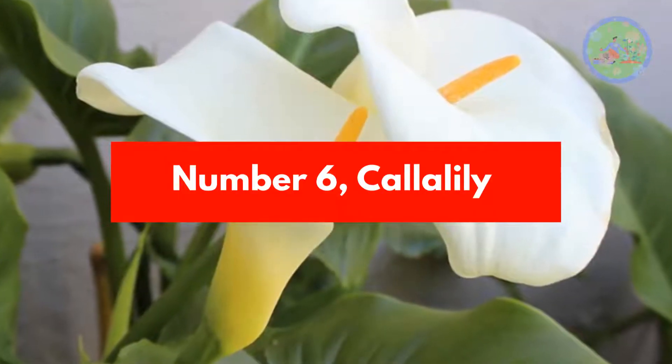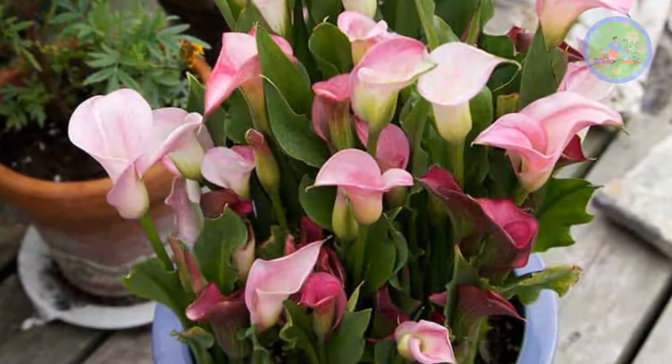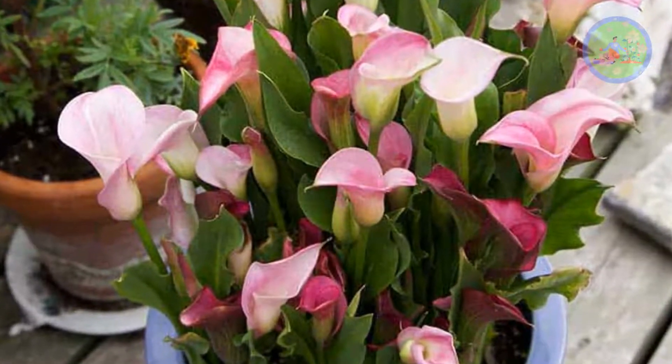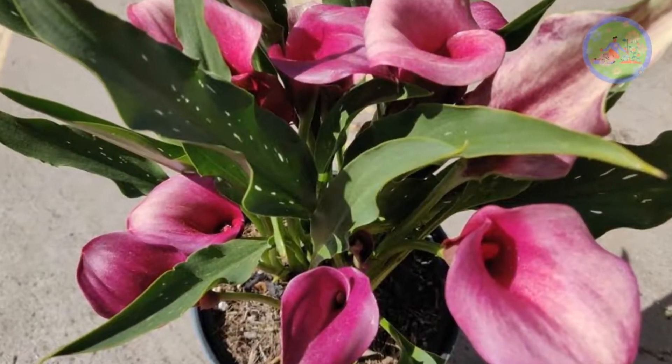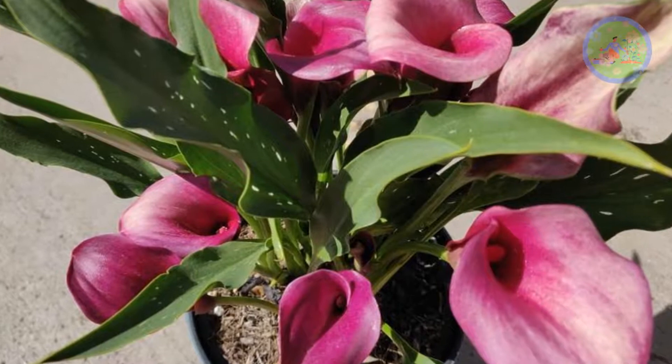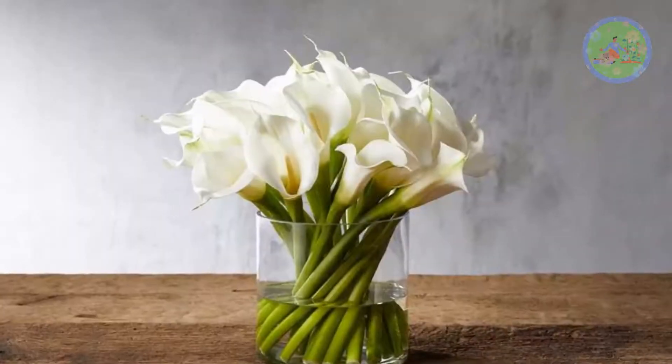Number 6: Calla Lily. Unusual fluted flowers and vibrant green leaves are the cause of its popularity. The flowers are available in white, pink, purple, yellow, and black colors. Easy-to-care calla lily is popular in wedding bouquets and also looks stunning in a vase.